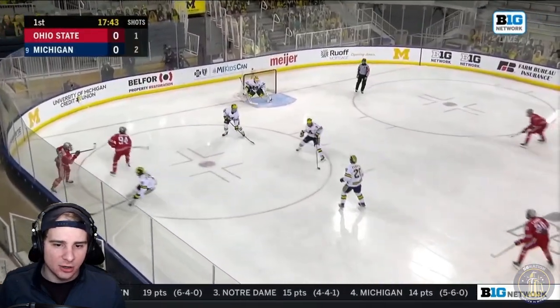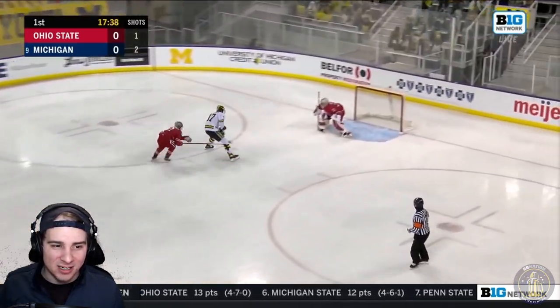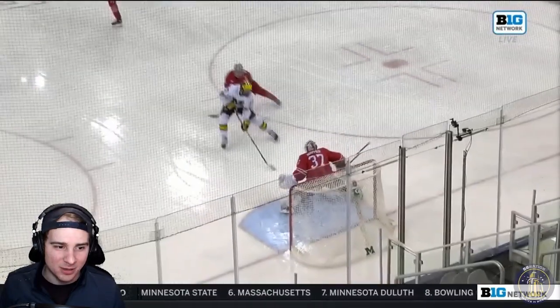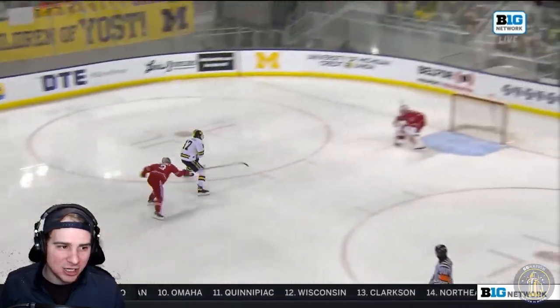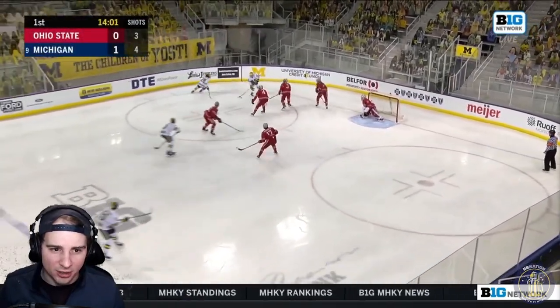If you don't get it the first time, you try again. He gets his second opportunity on another breakaway — decides to go five hole this time and puts it past. Good job — Bob Napier did not stand a chance on that one. So good job learning from the first one and putting that in. Michigan's up 1-0 early.